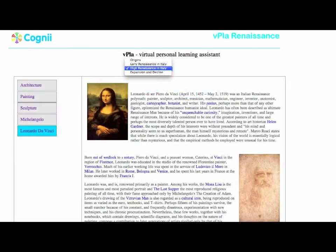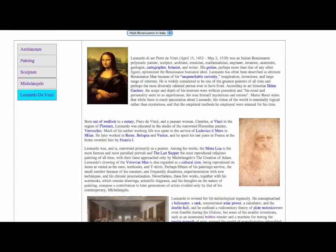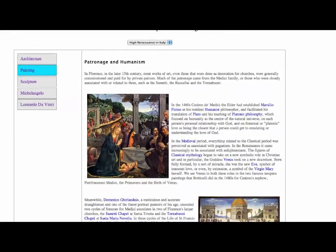In this example, we show you how a student studying the Renaissance can actively assess their knowledge using Cogni. On the left-hand side, you can see the topic navigation, and next to it is each chapter of information.